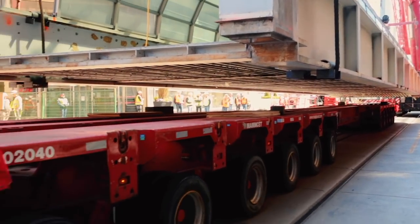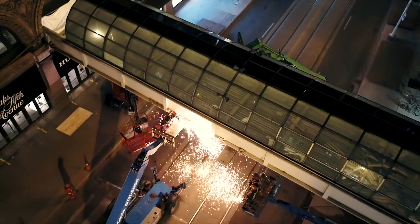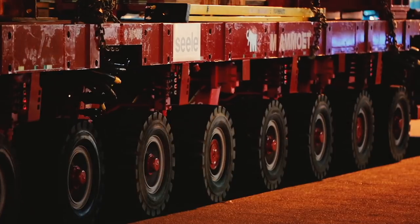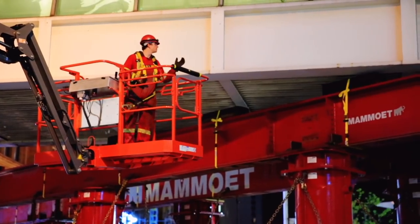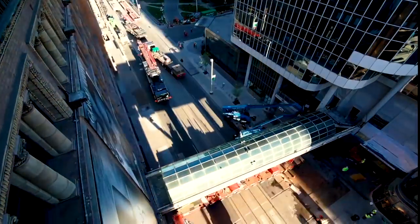My favourite part of the deconstruction was watching the claw start to pull apart the old bridge once it was down, because that really signified it was gone and it was time for something new. What was unique was removing the basic elements of the bridge while it remained in place over an operational Queen Street, then over a weekend using a hydraulic self-propelled vehicle with 144 wheels to move the bridge off its existing location onto James Street for removal. The overhead glass framing was hauled off for recycling as part of a commitment to sustainable construction.